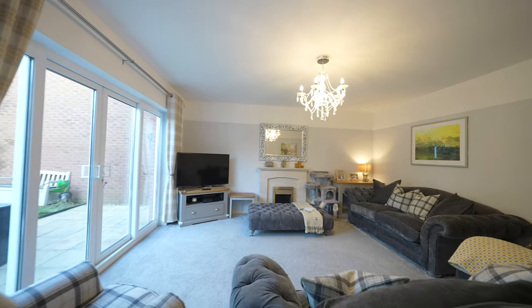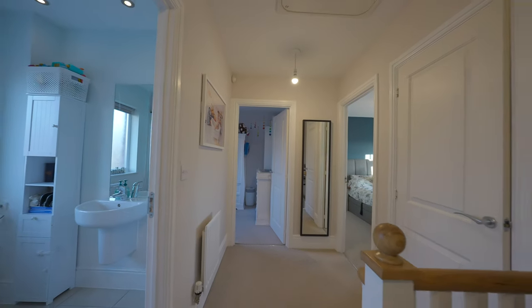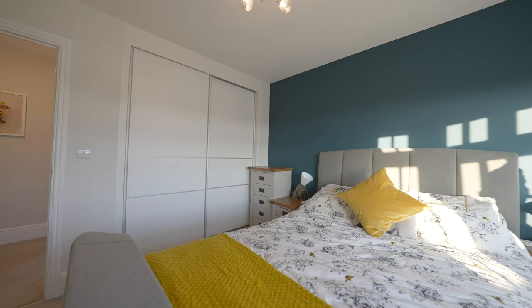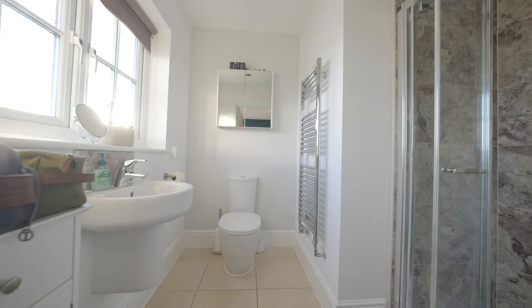Then to the first floor, there are four good-sized bedrooms. The master bedroom has an aspect across open ground and distant views of the Severn Estuary. The bedroom benefits from built-in wardrobes and an ensuite shower room fitted with a three-piece suite.